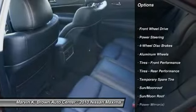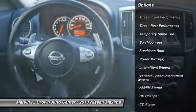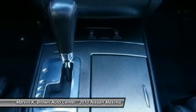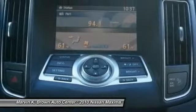Steering wheel audio controls, traction control, power passenger seat, anti-lock braking system, stability control, CD changer, adjustable steering wheel, power steering, driver airbag, four-wheel disc brakes.